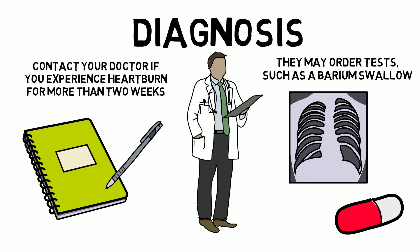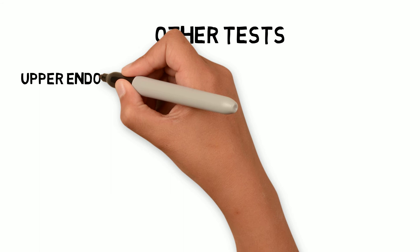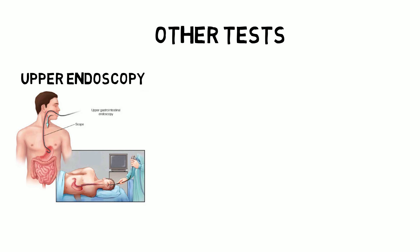The next test is upper endoscopy. The doctor will use a flexible tool with a tiny camera and thread it into your esophagus to examine it and collect a sample of tissue — a biopsy — if needed. This test examines the esophagus, stomach, and the beginning of the small intestine.